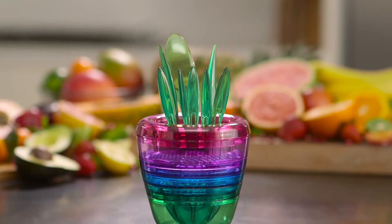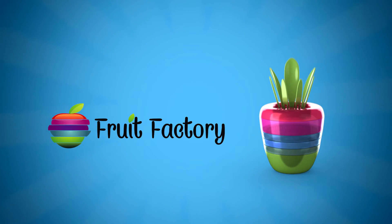Fruit Factory — your ticket to fast, fresh fruit. Call or click to order your very own Fruit Factory now.